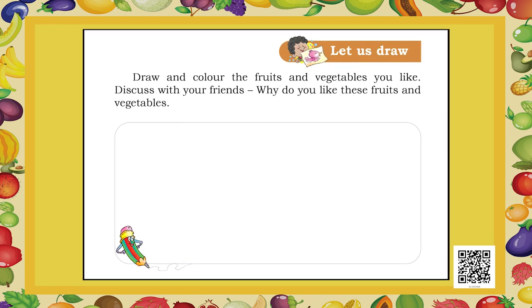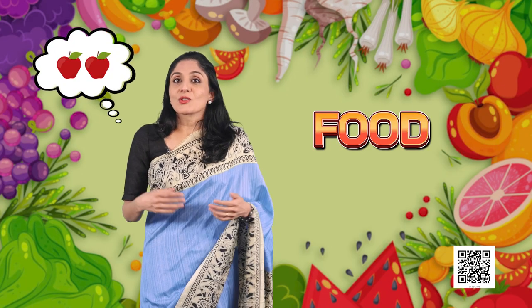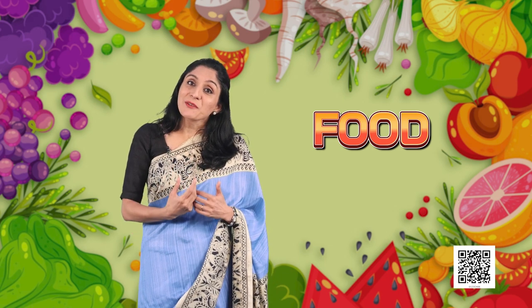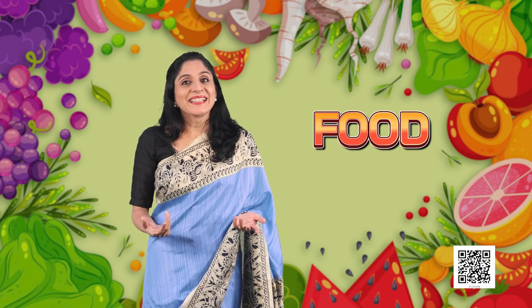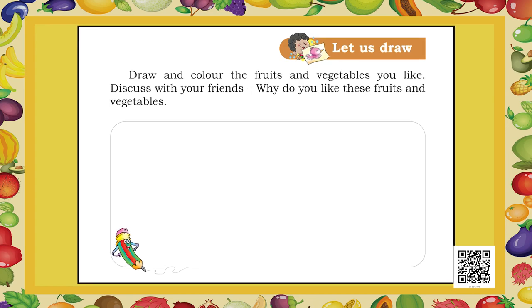Now you have another task. You have to draw and colour the fruit or vegetable that you like the most. If it is summer, I like mangoes; if it is winter, I like apples. Choose the weather, think of the best food available in that season which you like the most, and draw it. I like bottle gourd — ghia or lauki — though many of you may not. Simply draw and colour whatever you like.